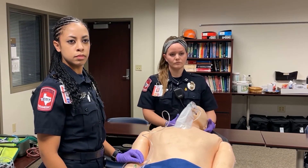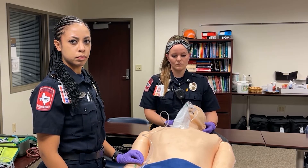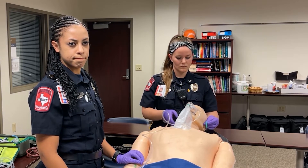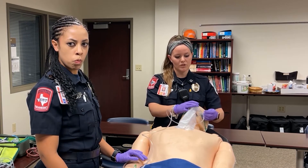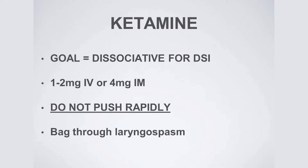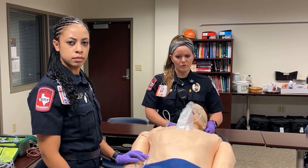Bianca did a wonderful job securing the BiPAP mask, but unfortunately he's becoming more altered, more confused, more combative. He rips his mask off, rips your IV out — now you have no access and sats are again in the low 60s. At this point, our patient is in severe respiratory distress, pending respiratory failure. We're going to give him 4 milligrams per kilogram IM ketamine — if he's approximately 100 kilograms, that would be 400 milligrams — to help sedate him so we can take care of his primary issue, which is the hypoxia.